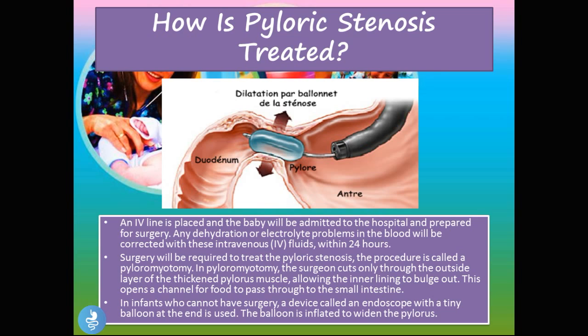In infants who cannot have surgery, a device called an endoscope with a tiny balloon at the end is used. The balloon is inflated to widen the pylorus. As shown in the picture, the endoscope is introduced and when the balloon reaches the pyloric area it is inflated, pushing the walls open and enlarging the lumen so that food is now able to pass from the stomach into the duodenum.